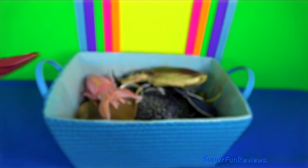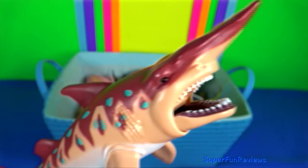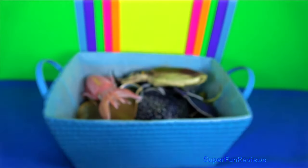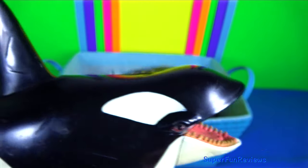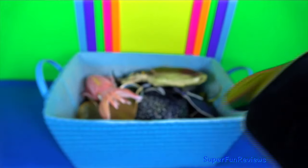Goblin shark has a highly protrusible jaw containing prominent nail-like teeth. Killer whale belongs to the oceanic dolphin family, which it is the largest member.